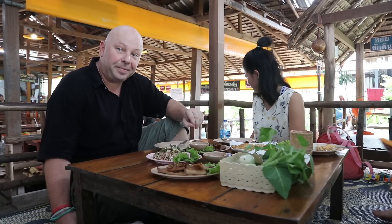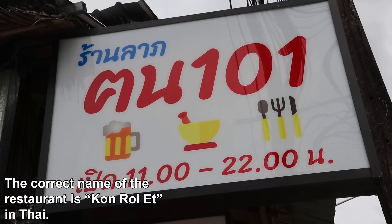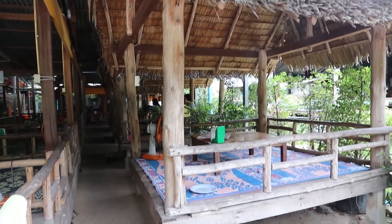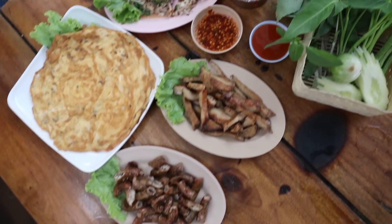This is our first stop. This is a restaurant called Kon 101. Very authentic Thai style, sitting on a little table here in a little hut. Lots of other little huts around and they've got some really authentic food here. Our food looks pretty good and looks pretty unusual.